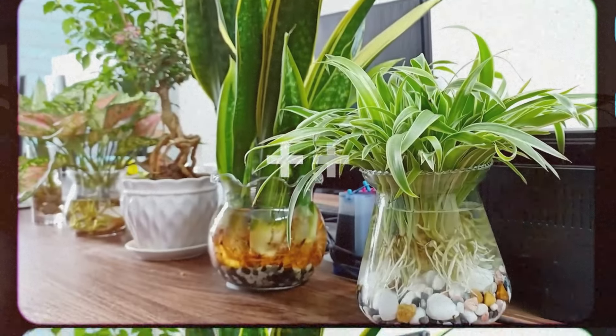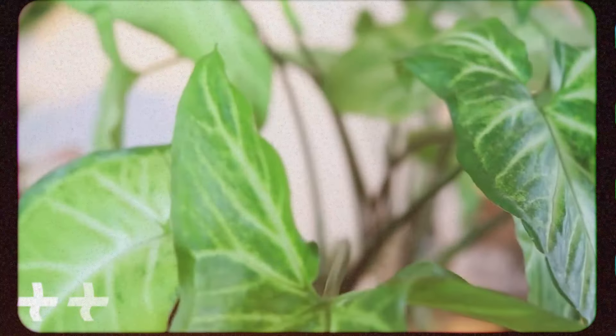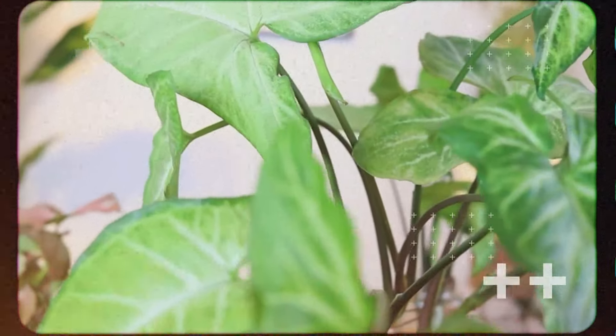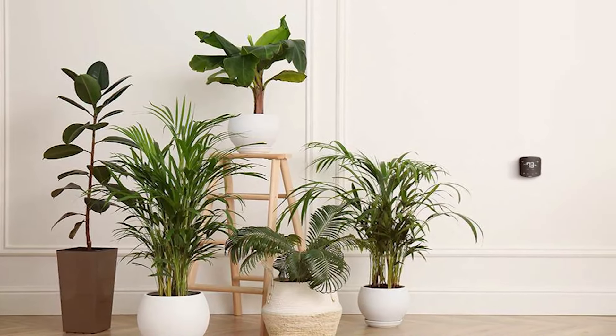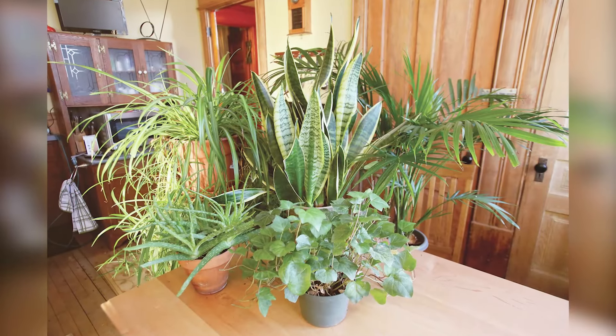And there you have it. These fantastic indoor plants not only enhance the aesthetic appeal of your home, but also offer a myriad of benefits for us humans. From purifying the air to providing healing properties, they are the superheroes of the plant world.